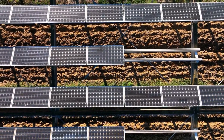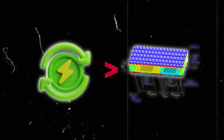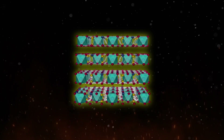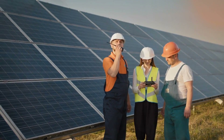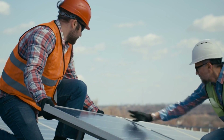Tesla's ferroelectric solar cells boast impressive efficiency levels, capable of generating more energy than conventional silicon-based cells. By stacking layers of different ferroelectric materials, researchers have achieved higher energy conversion rates, maximizing the electricity output per unit area of the solar panel.